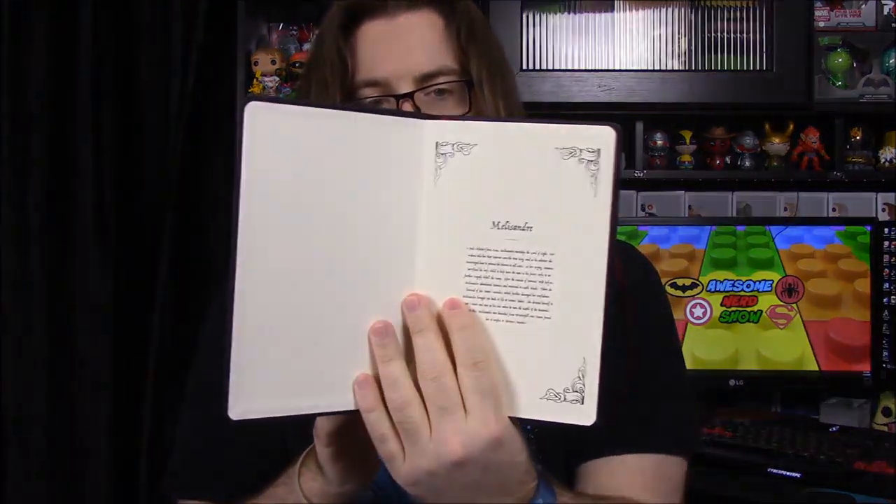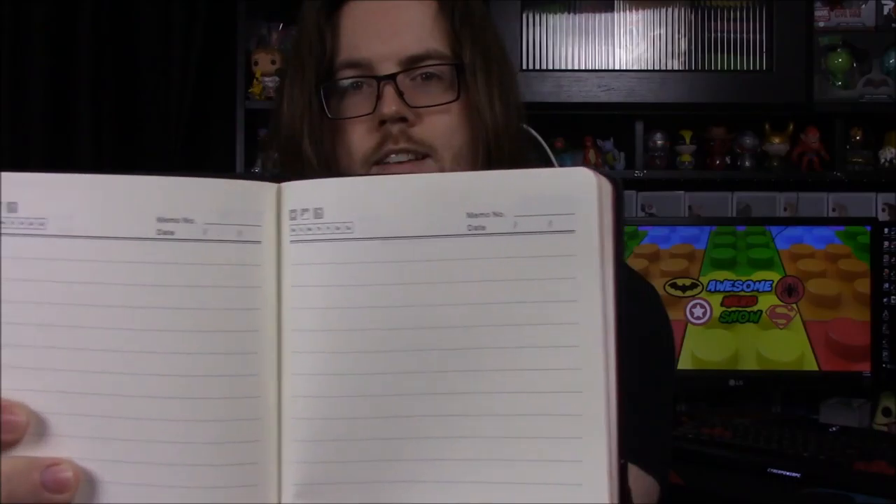If you saw the episode where she took off the necklace, she became a really old decrepit lady, so I assume that's what this is depicting. It looks like it's just a notebook, which is really cool — it's got all sorts of detail at the top and it's not just plain notebook paper.